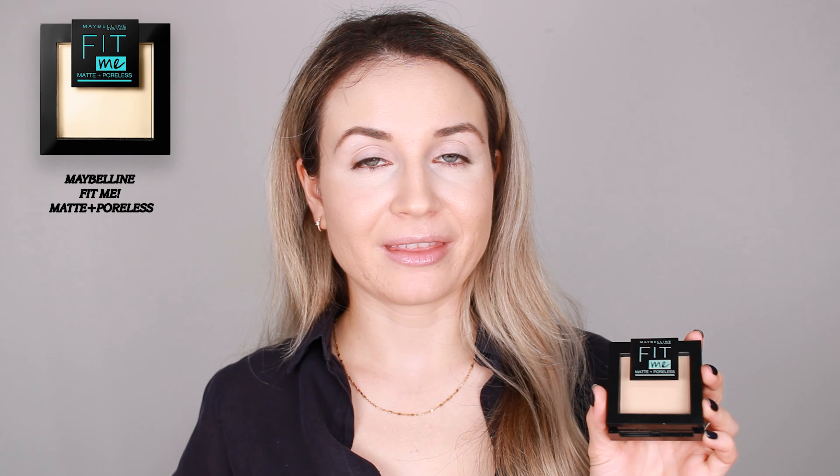It doesn't do a lot for my pores, but other than that it's good. I always dab my face and I like to dab.